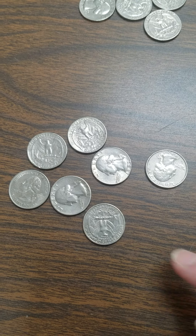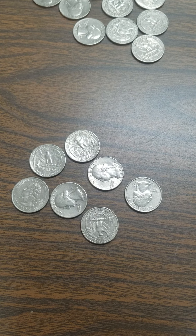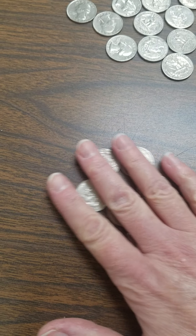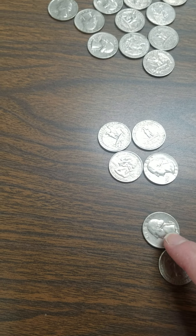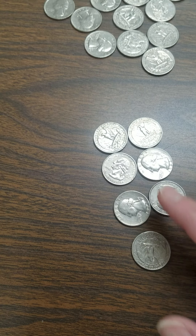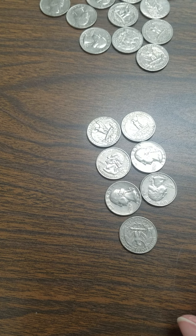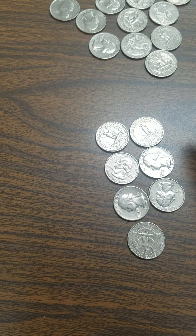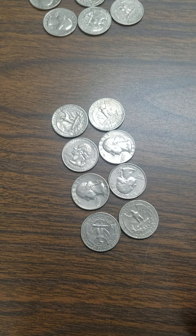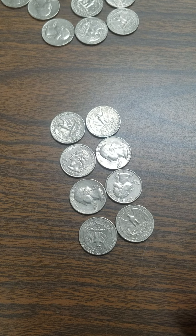Let's take some of these out again and see what we have. Even or odd? Let's count them. One, two, three, four, five, six, seven. Even or odd? Seven. Let's line them up in partners and see. There's a pair — we have three pairs and one left over. Six quarters have partners and one doesn't. So seven is an odd number because there's not a partner for everybody. If I brought in one more, now we have a total of eight. Eight is going to be an even number because nobody is left out.